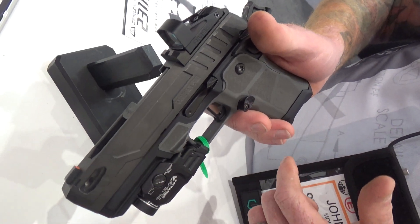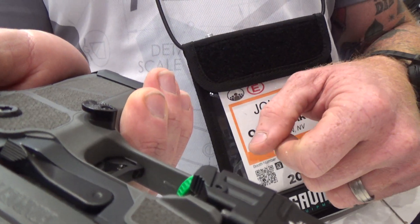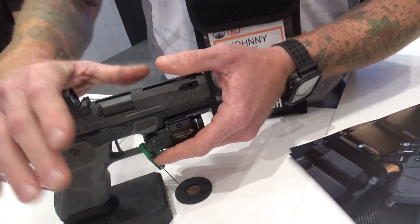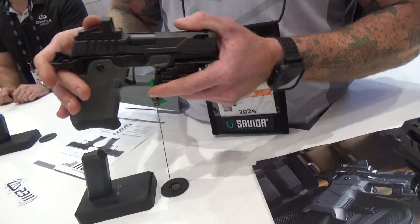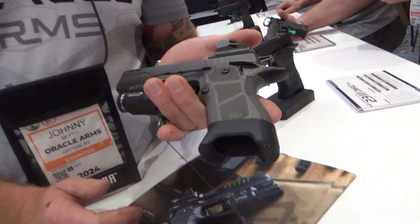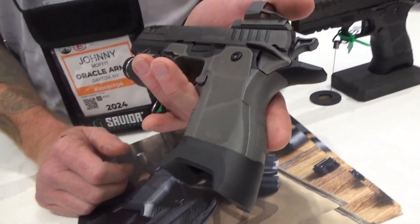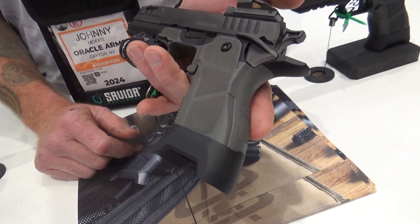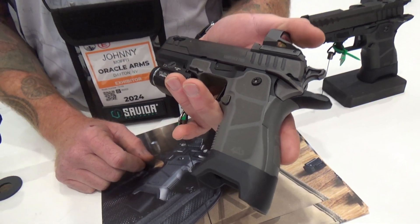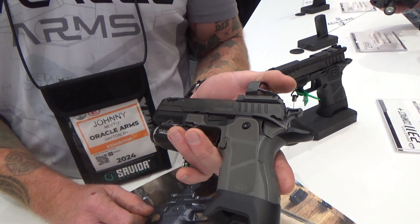Another feature on the Pro model is the Springer Precision Extended Mag Release. It's also available in a Plus Kit. The standard compact with the compact grip takes a 15-round magazine. With the Plus Kit, we put our full-size magwell on it, which gives you the full-size grip module and accepts 17-round magazines flush with the magazine well.